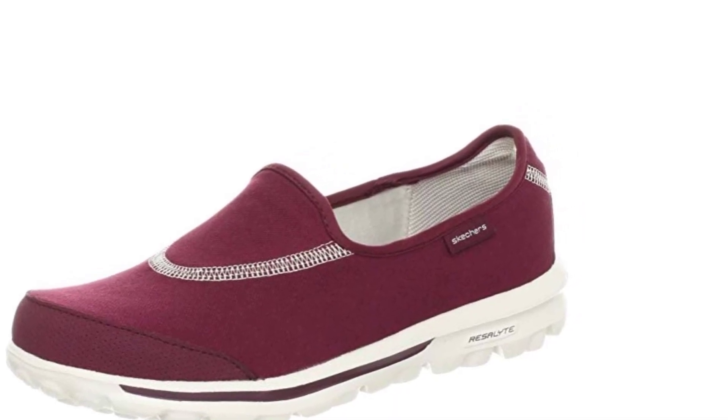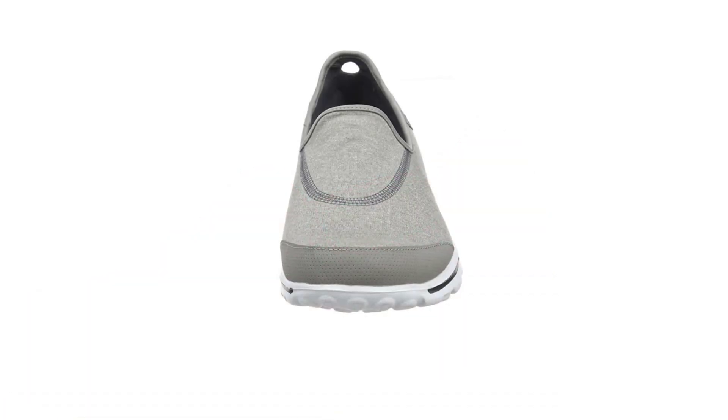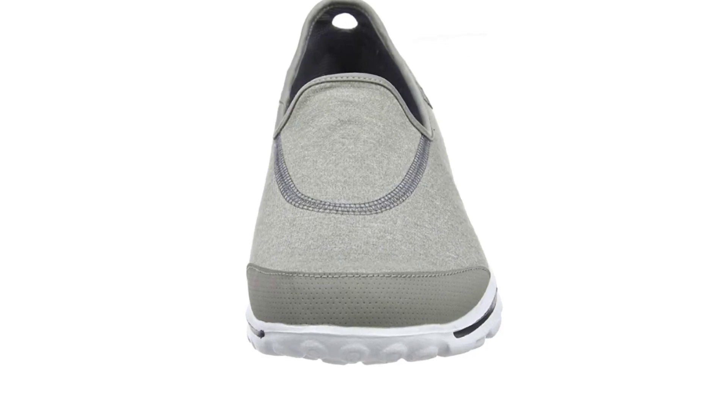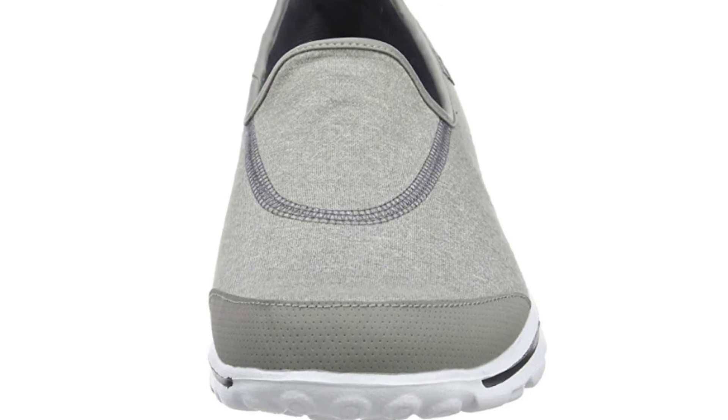If you're going to use them for long hours or miles, Skechers makes sure you keep your feet clean and odor-free. They've designed it with Ortholite that eliminates odor and bacteria buildup. With the patented Go Impulse Sensors, these slip-ons offer superior flexibility and responsiveness.